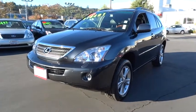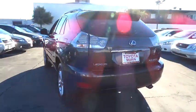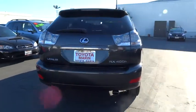The 2008 RX400H. The Lexus RX400 Hybrid is an inviting blend of performance, fuel economy, comfort, and luxury. This vehicle has less than 120,000 miles.